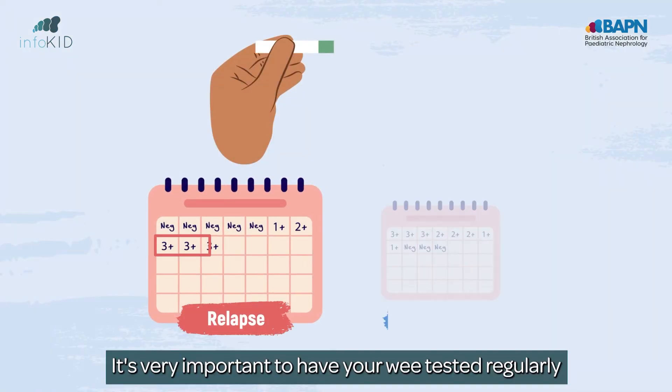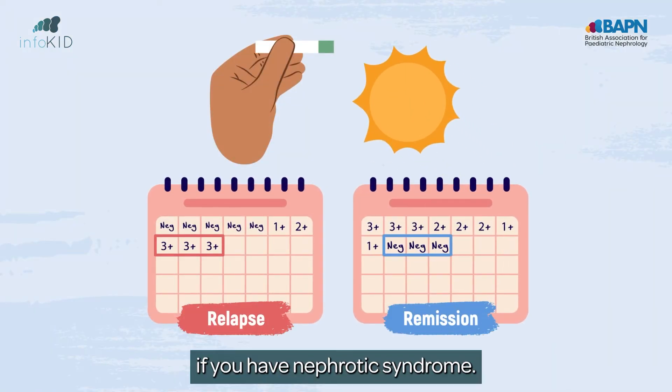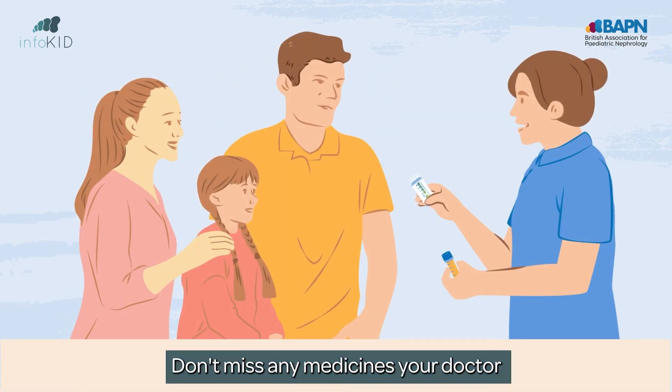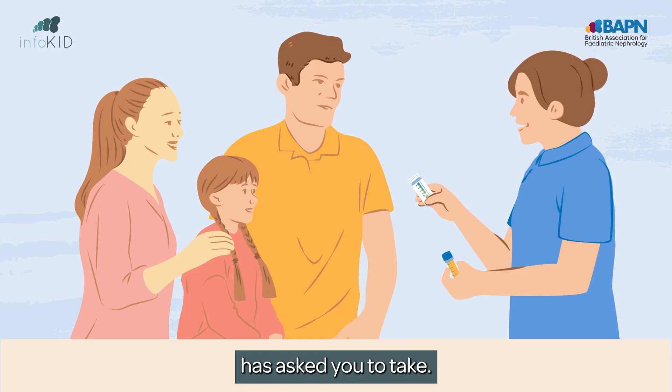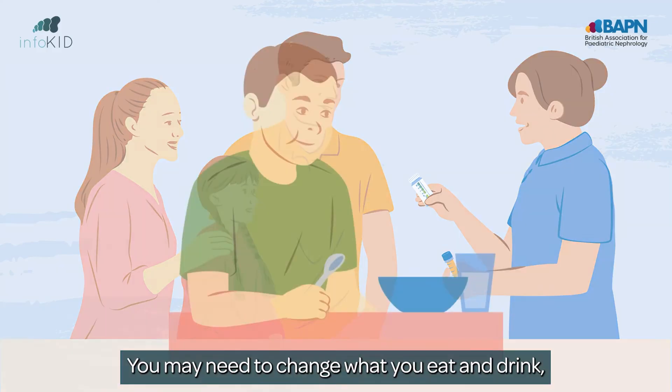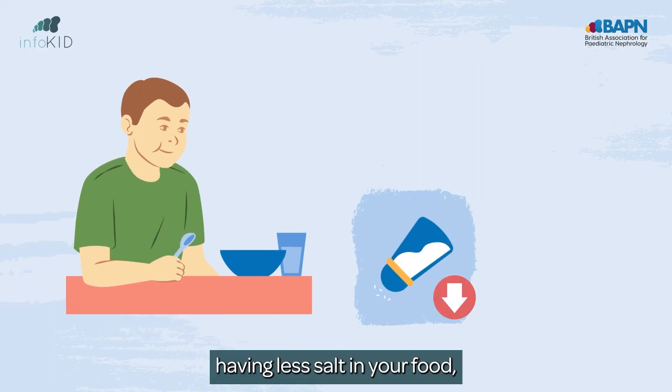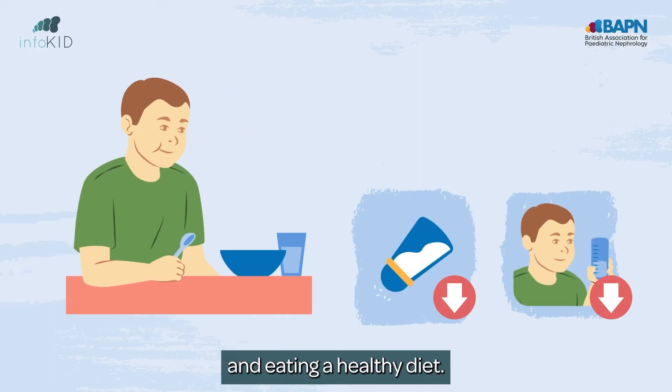It's very important to have your wee tested regularly if you have nephrotic syndrome. Your nurse will show you and your parents how to do this. Don't miss any medicines your doctor has asked you to take. You may need to change what you eat and drink, such as having less salt in your food, drinking less when you are swollen, and eating a healthy diet.